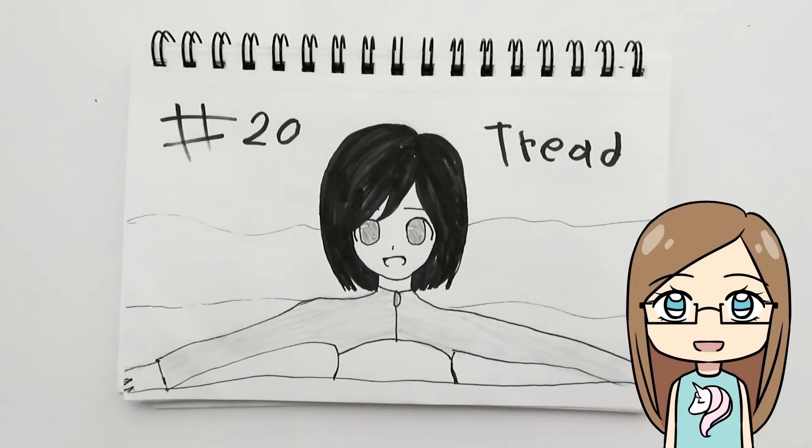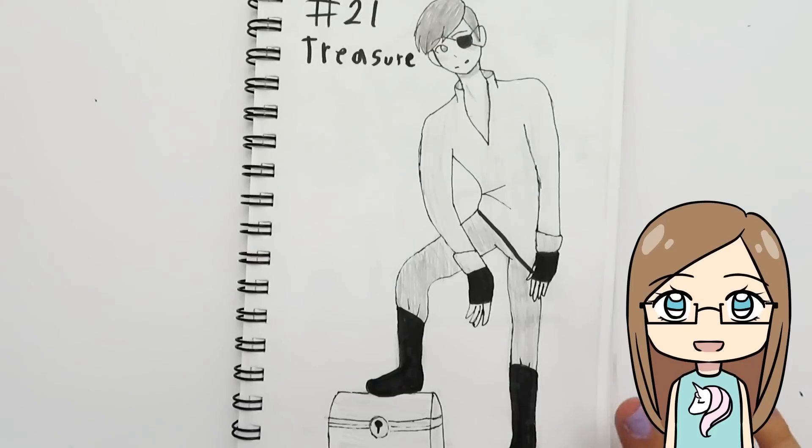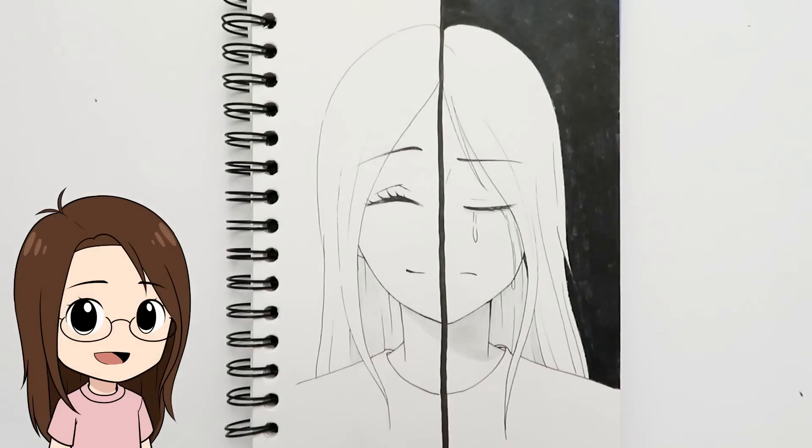Day twenty-one was 'treasure.' I thought about drawing a treasure chest, but then thought about how people in our lives can be our greatest treasure, so I drew a locket with a picture of a guy inside — like it might have belonged to his wife. My sister drew a pirate standing on a little treasure chest.